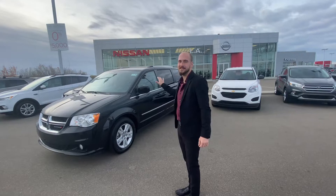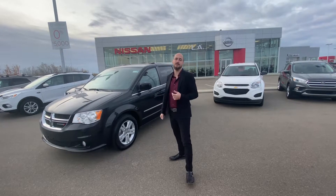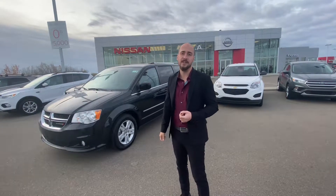Good morning Todd, it's Ryan here from LA Nissan. Behind me is that beautiful 2017 Dodge Grand Caravan that you reached out to us about. Underneath the hood is going to be a very powerful and fuel efficient 3.6 liter V6 engine.